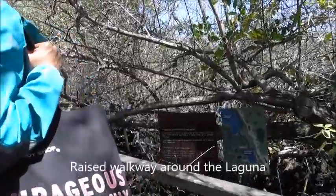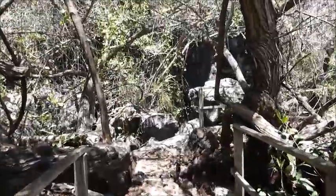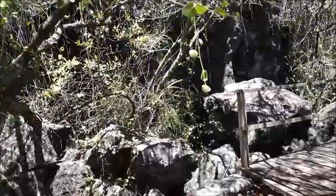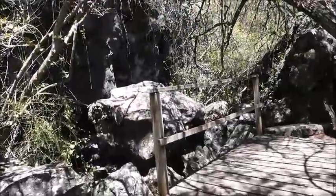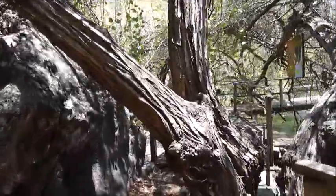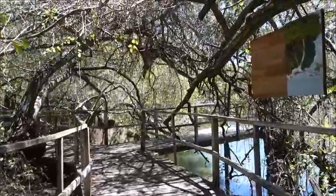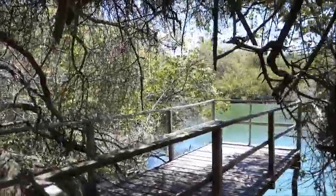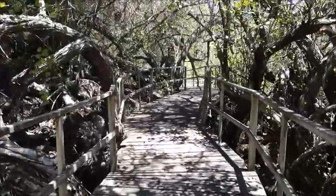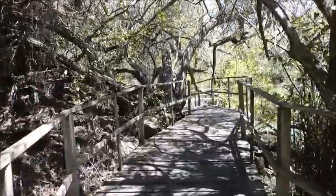This is the freshwater lagoon. We're in a mangrove forest here next to it — there are four different types of mangroves. It's almost like you expect a witch to jump out and curse you, the way these branches are all willy-nilly.